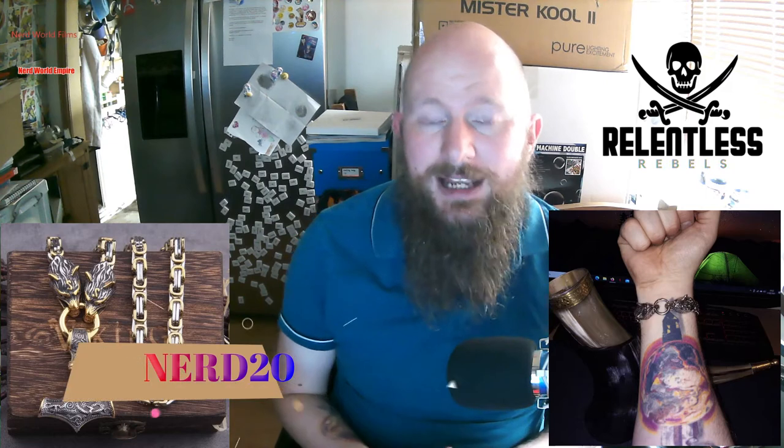Relentless Rebels, my sponsor of this video, produce Viking-style jewellery. Vikings are a closely linked culture to the Celts, so there's some connection there. It's all history — it's all beautiful, as is much of their jewellery. It's stainless steel, but they do a variety of interesting jewellery styles of their own as well as Viking-inspired designs — Thor's Hammer clasps, things of that nature. If you go to their website, linked in the description below, and use the promo code NERD20 at checkout, you'll get a 20% discount on anything they sell.